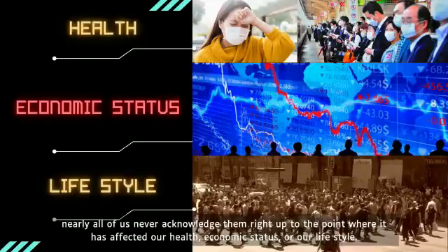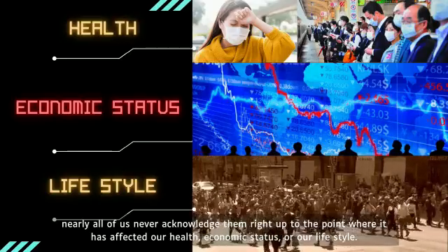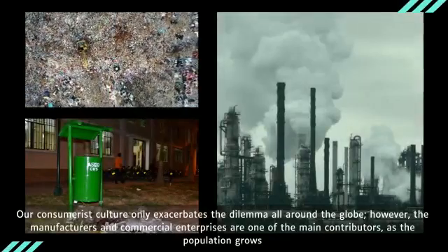Nearly all of us never acknowledge these problems right up to the point where they have affected our health, economic status, or our lifestyle. Our consumerist culture only exacerbates the dilemma all around the globe.